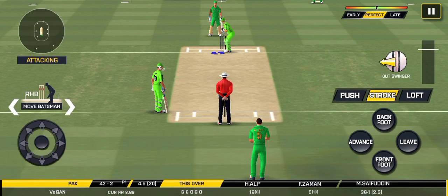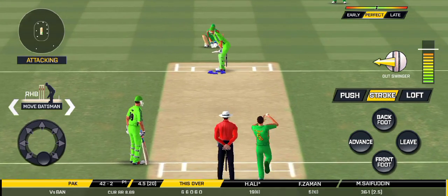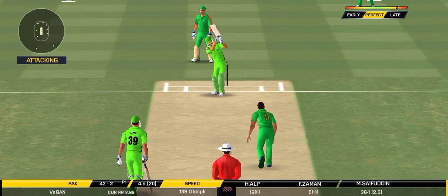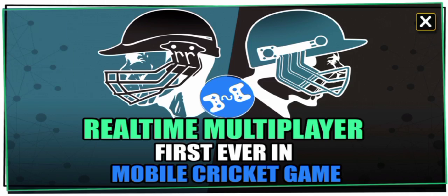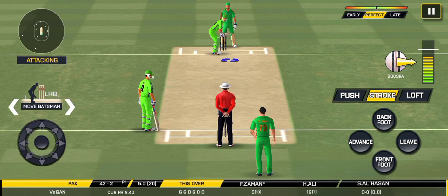Would have been frustrating having missed out on the last one. Missed that completely. The bowler is bowling from his favorite end.